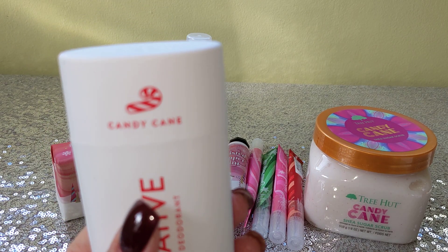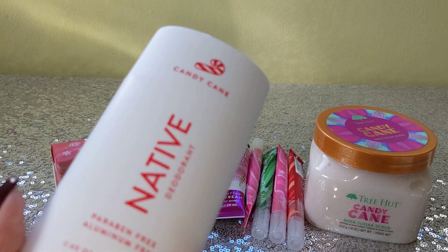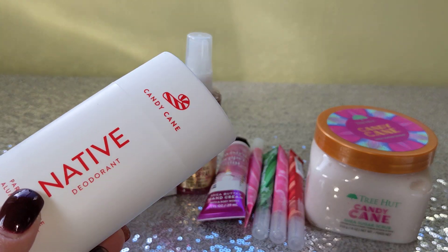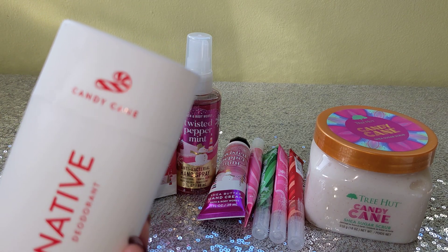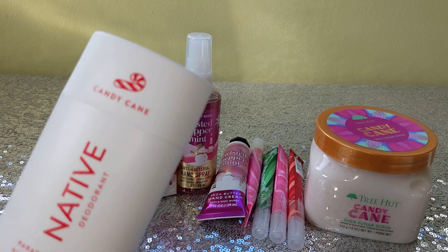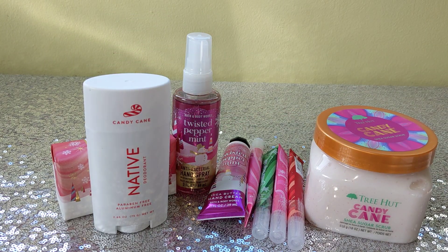The other thing I picked up is the Native Candy Cane deodorant. Just like Tree Hut, I've been hunting for it and couldn't find it. I wear all peppermint scents in December — I just walk around smelling like a candy cane and I love it. I've never tried a Native deodorant before, so I'm a little nervous. I've heard good and bad things, but I just can't resist the candy cane scent. After I give it a try I'll let you guys know how it works.